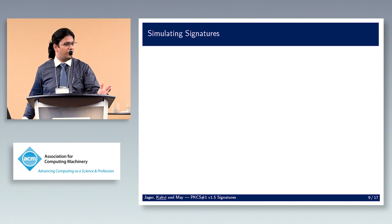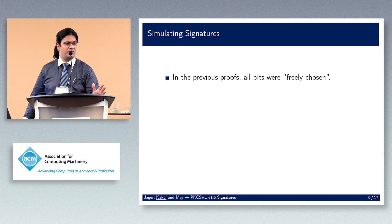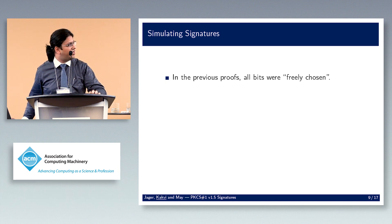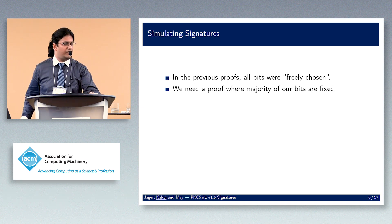Starting with simulating signatures: in previous proofs, pretty much all bits are freely chosen — like full domain hash where the hash covers the entire element. With PSS there are some side probabilities but you can handle them. For PKCS#1 we need something where the majority of bits are already fixed, and with normal techniques you really can't do this.